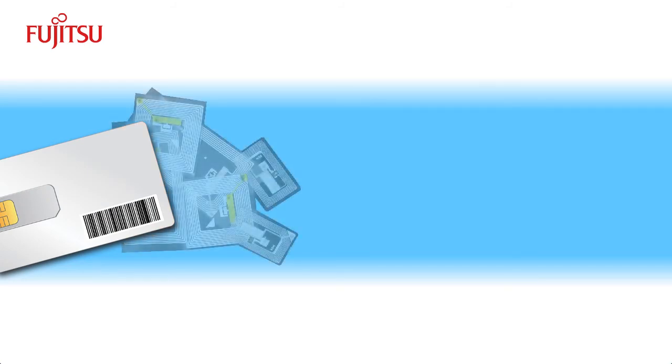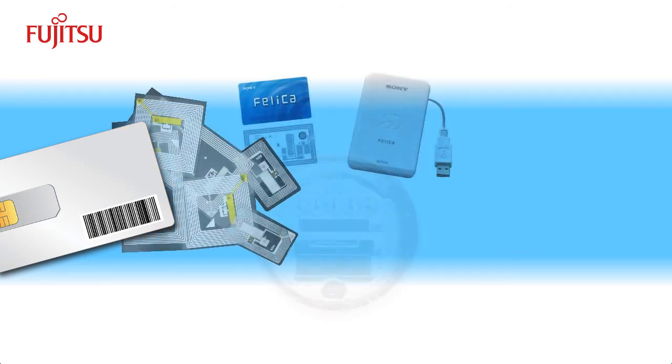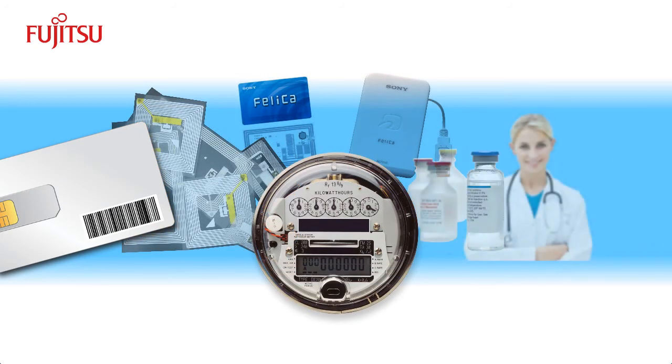FRAM is ideal for smart cards, RFID, security, metering, and many other applications that require high-performance, non-volatile memory.